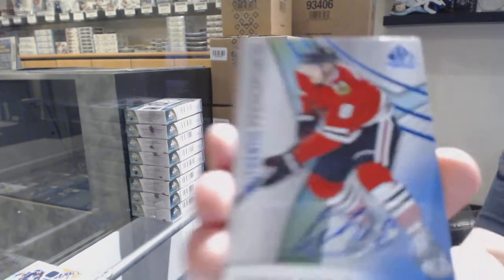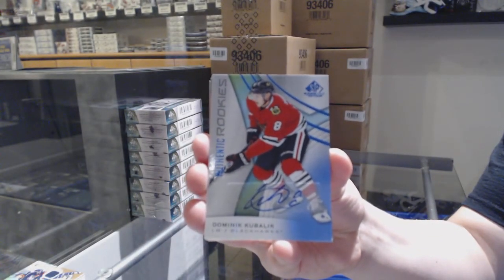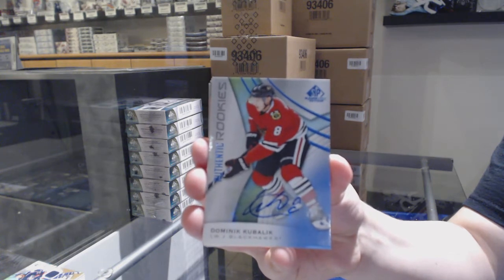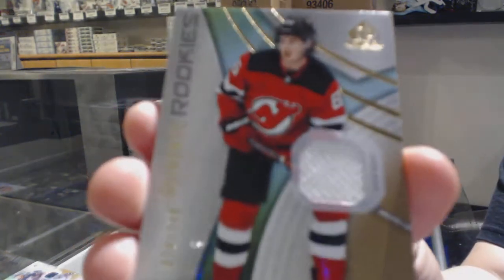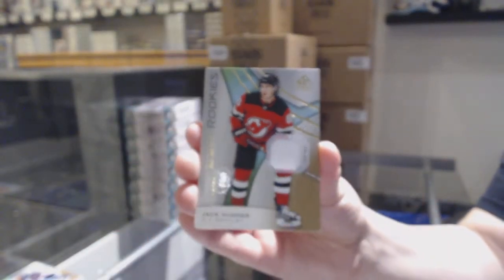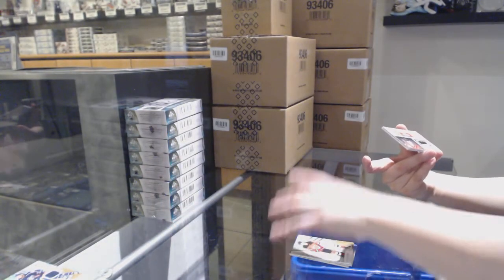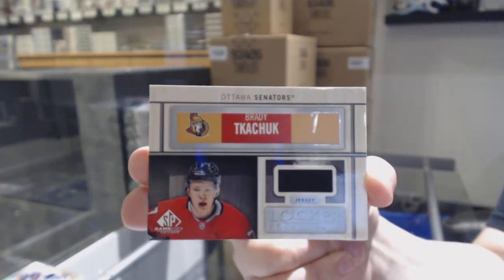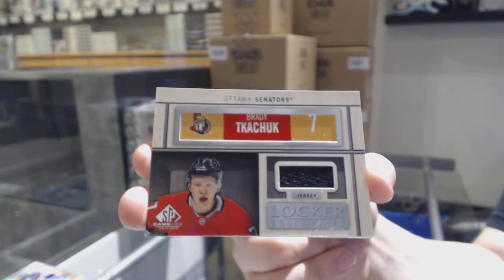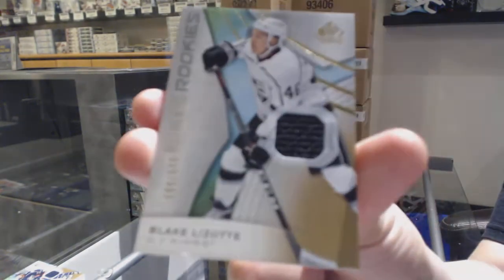We've got a rookie auto for the Chicago Blackhawks, Dominic Kubelik. Rookie jersey number to 599 for the Devils, Jack Hughes. We've got a locker essentials jersey for the Ottawa Senators, Brady Tkachuk. And rookie jersey number to 599 for the LA Kings, Blake Lizotte.